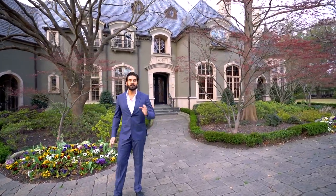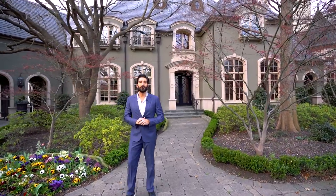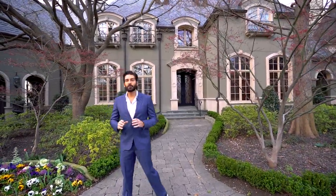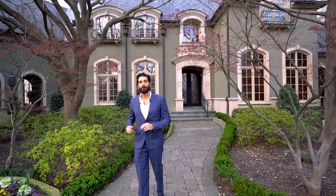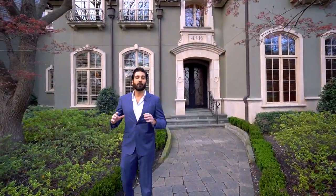This beautiful French Chateau estate sits on almost 1.2 acres, has over 8,000 square feet, five bedrooms including a downstairs master suite, five bathrooms and two half bathrooms. This beautiful property also has an incredible outdoor entertaining area with a beautiful pool, entertaining quarters, and a three car garage. It has everything, including privacy, because you are on a corner lot right in the heart of Preston Hollow.